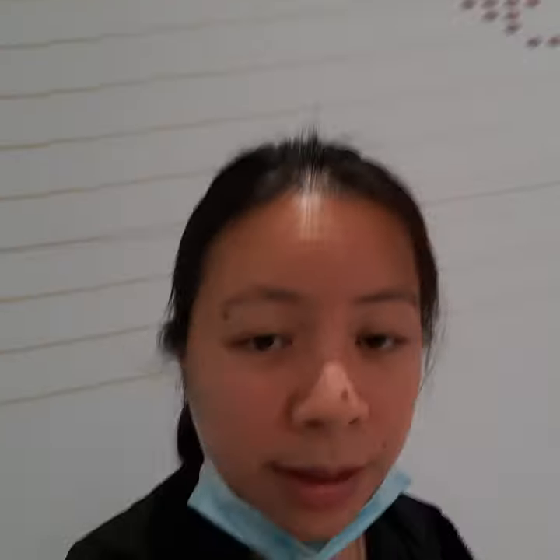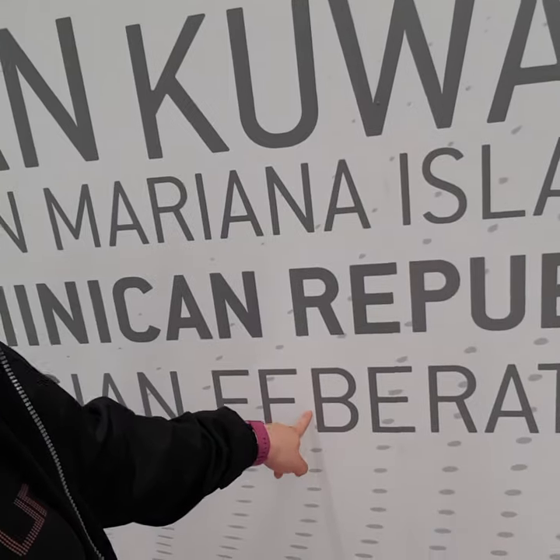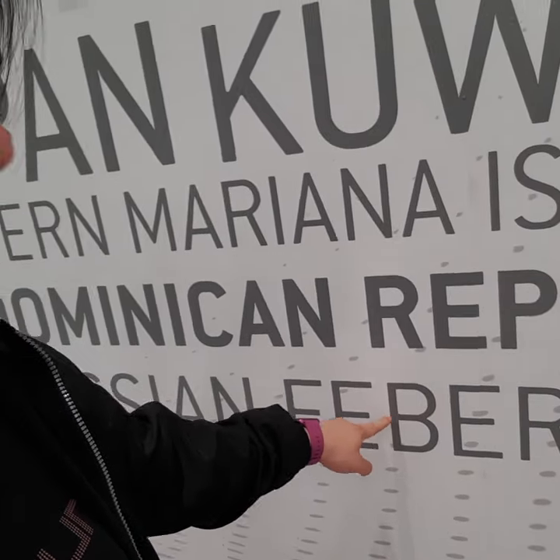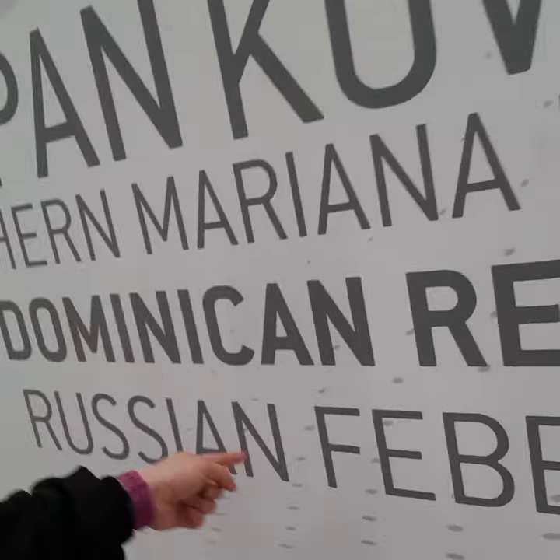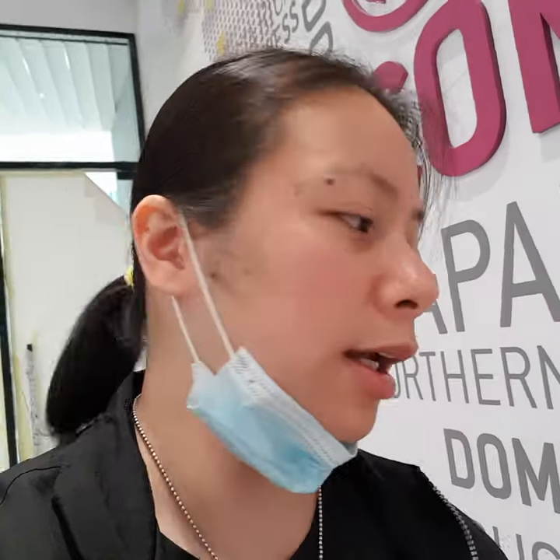The entrance is still covered, and there's a sticker here with one correction that needs to be made. This is supposed to say 'Russian Federation' but they made a mistake putting a 'B' instead of a 'D'.